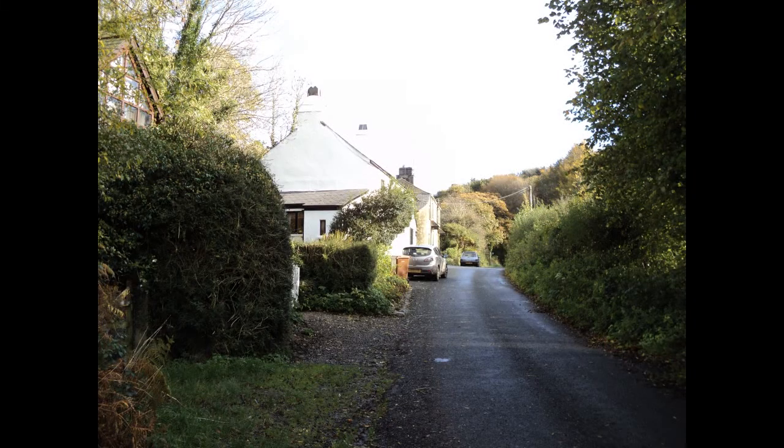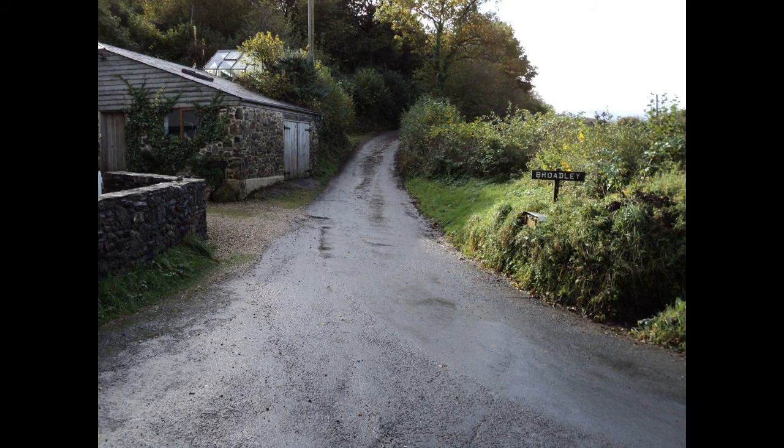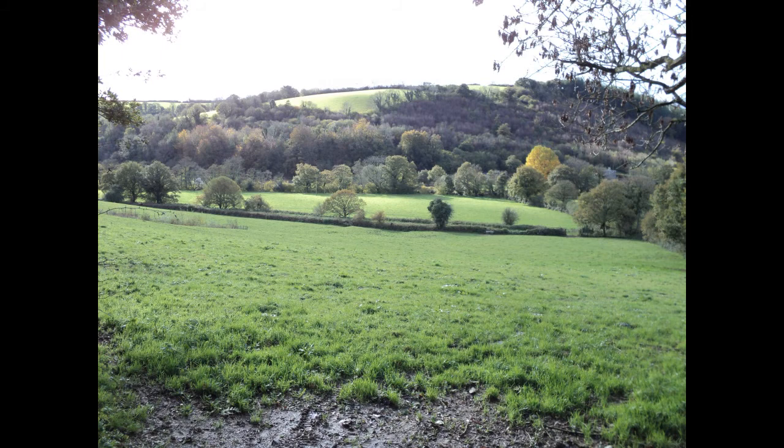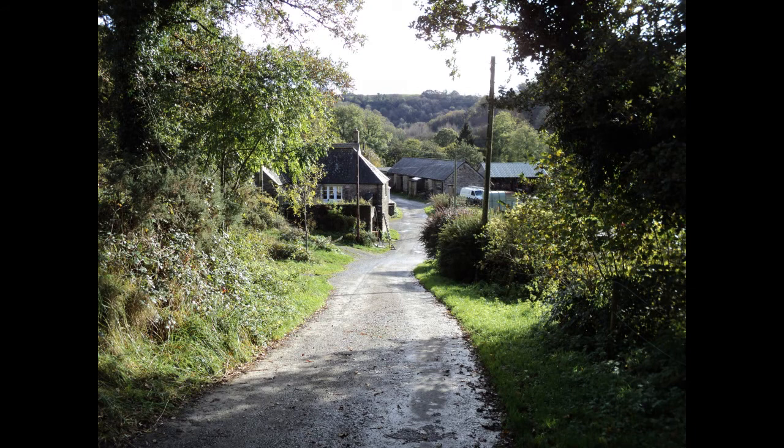From Bickham Bridge, go towards this village here. When you see this house in front of you, turn right and it's a steep hill up towards Broadley. There are fields on the right and on the left, and eventually it comes down to Broadley itself. This is Broadley Farm.